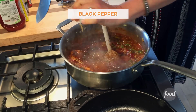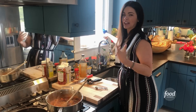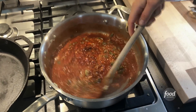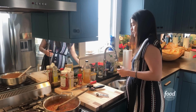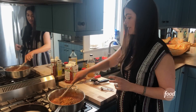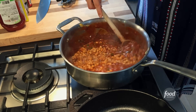I wish y'all could smell this — it's really that combo of the ketchup, the Worcestershire, the Dijon. Look at that. Now let's add our lentils to it. And look how quickly this came together — really fast. I'm just going to turn it down low.